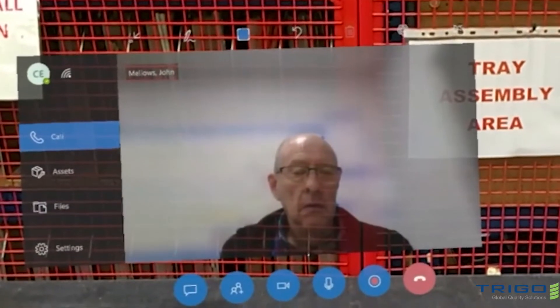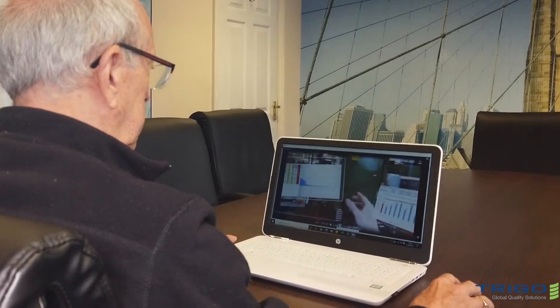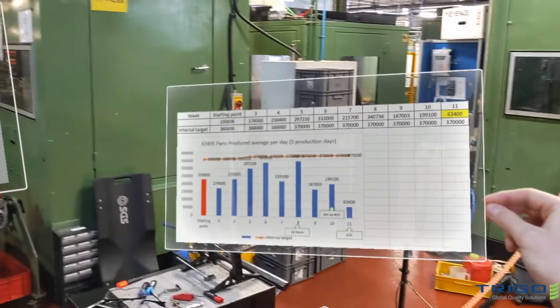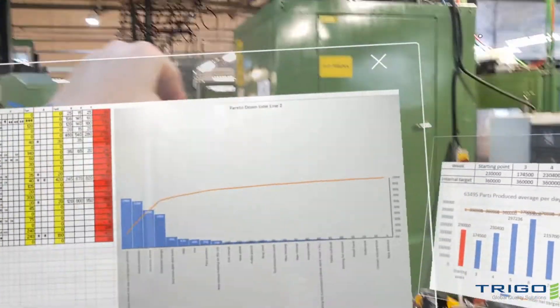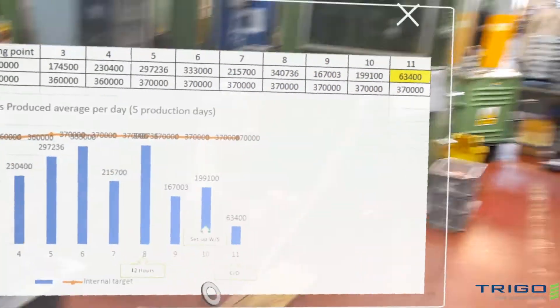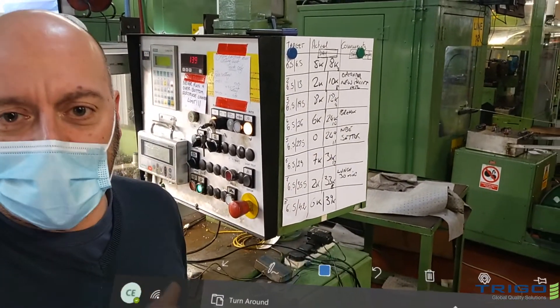HoloLens provides a real-time, first-person link between the operators on-site and our remote experts, with multiple other users able to connect to the transmission including the customer, giving high-definition access directly to the process. This enabled all stakeholders to have access to all areas of the process, review performance and shop floor data in real-time, as well as verify the actions that were being taken, as if they were actually on-site.